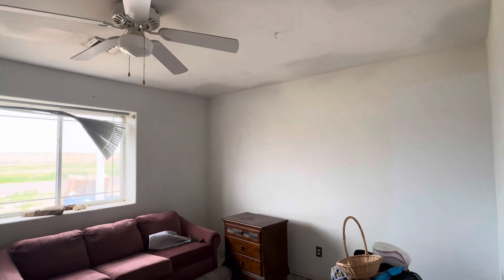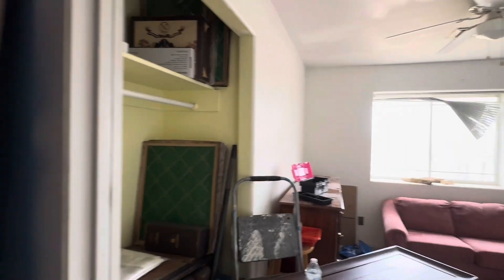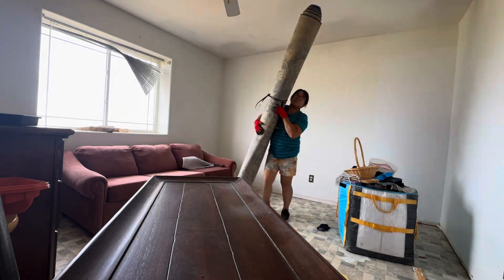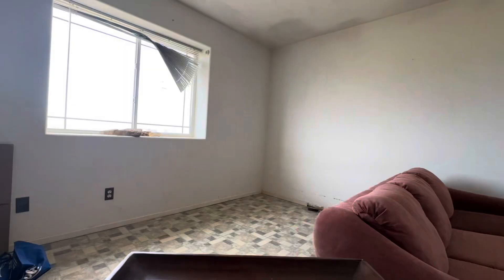Hello everyone, good morning! Welcome to my channel. As I'm showing you here, this is our spare bedroom that I'm gonna be working on this week. I'm gonna make this into a pink room.